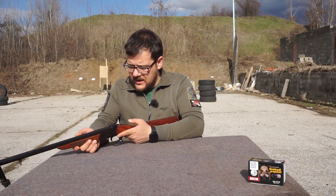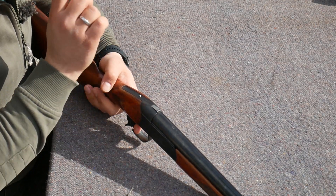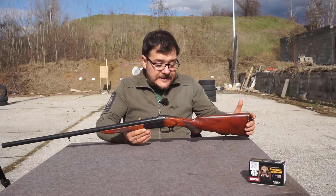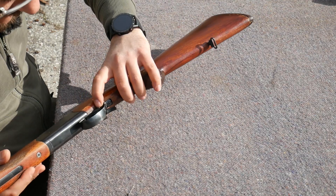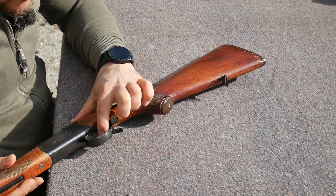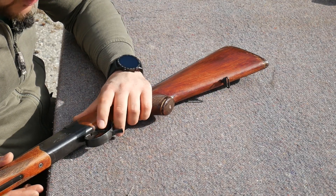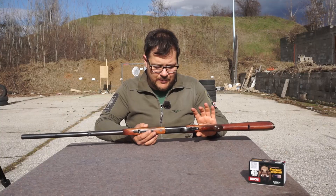Kada je napeta udarna igla, imate ovdje indikator napetosti udarne igle. Ne patrona u cevi, već napetosti udarne igle. Kada dođe do opaljenja, taj indikator se naravno povlači dole. Okidač je fin. Izmerićemo silinu okidanja, a kočnica je ovde. Kočnica blokira obarač. Da li ima hvatače, da li nema, nisam mogao da nađem taj podatak na internetu. Ali čim vidite crveno, znači puška je otkočena, spremna za pucanje. Kada ne vidite crveno, okidač je blokiran i ne može da dođe do opaljenja.